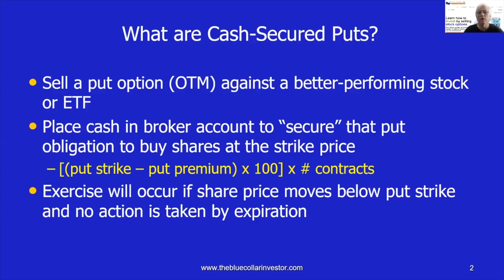The formula that the broker uses to determine how much cash is required to secure the put is as follows: it's the put strike price — the amount we're agreeing to buy the shares for — minus the put premium, times 100 per contract, and then times the number of contracts. That will dictate how much cash we're required to put into our brokerage account. Once the cash is there, the put can be sold and is in fact secured.